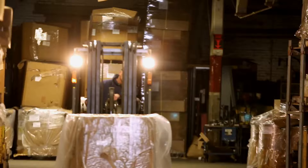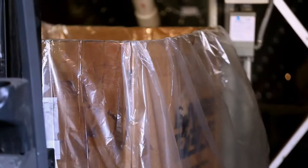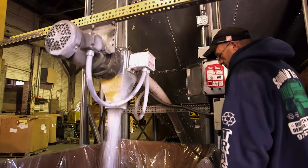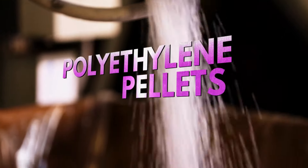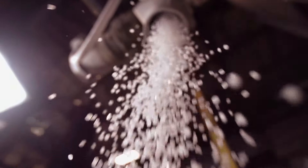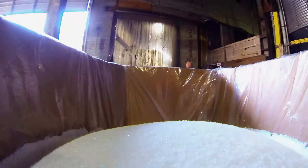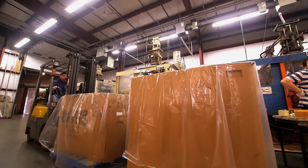Someone said bad taste never goes out of style. The life of the pink flamingo begins on this factory floor, where 454 kilograms of high-density polyethylene pellets — or good old-fashioned plastic — are measured into a box. In one year, 250,000 kilograms of plastic will be transformed into flamingos.